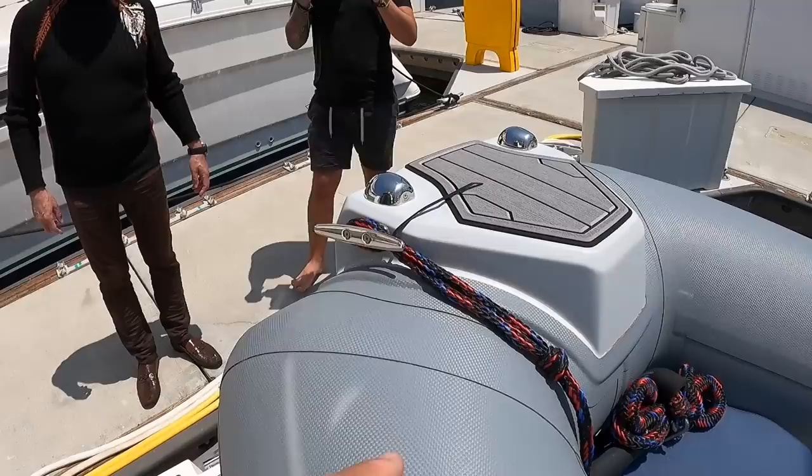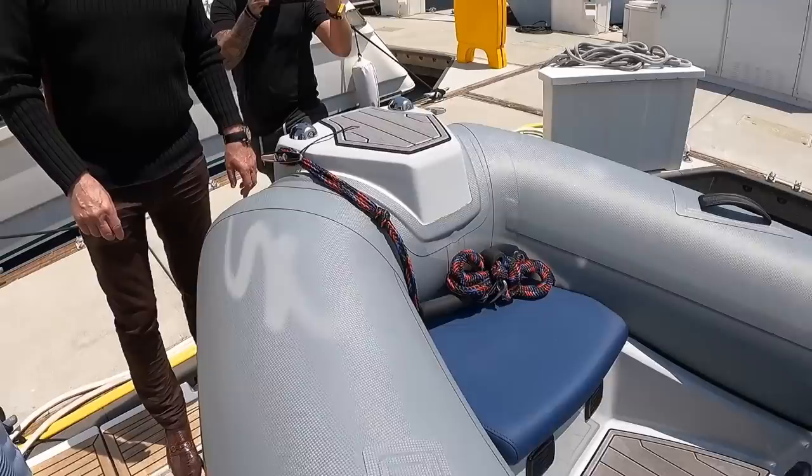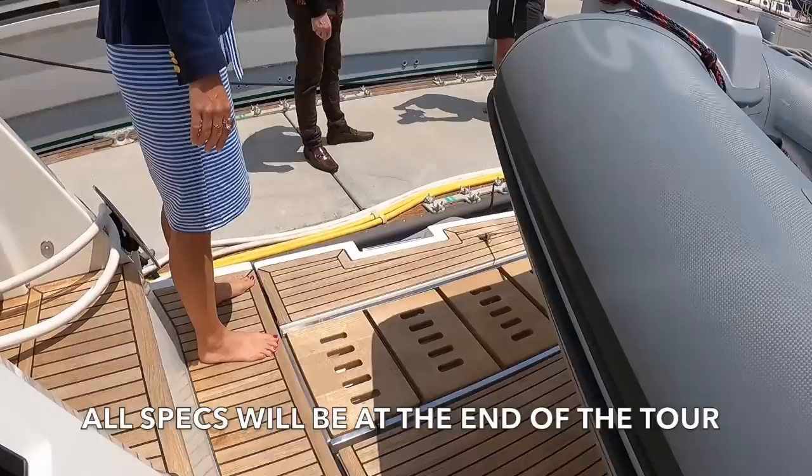What I really like about this tender is the carbon fiber print on the Hypalon. It doesn't help buoyancy at all — it just looks cool. Same with the handles. You can even see it has music speakers built in. It's a really stylish looking tender.